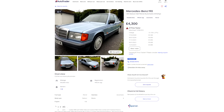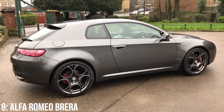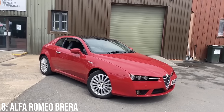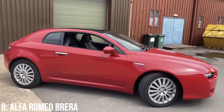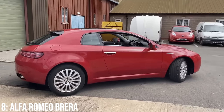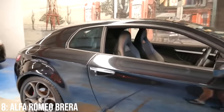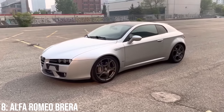Easily one of the best-looking Alfas of the modern era has to be the Brera, with its swooping lines, two long doors, and slope at the back, meaning it's apparently a coupe rather than a hatchback. One of the key reasons why this car is so pretty is the fact that it was designed by Giorgetto Giugiaro, one of the most decorated car designers ever, during a stint at famous design house ItalDesign. Some of his designs are considered amongst the most beautiful cars in the world, like the Giulia Sprint GT and the Ferrari 250 GT Berlinetta, and some cars he worked on are amongst the most important in motoring history, like the Mk1 Golf GTI.